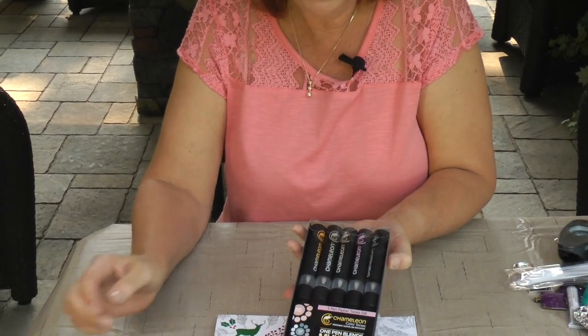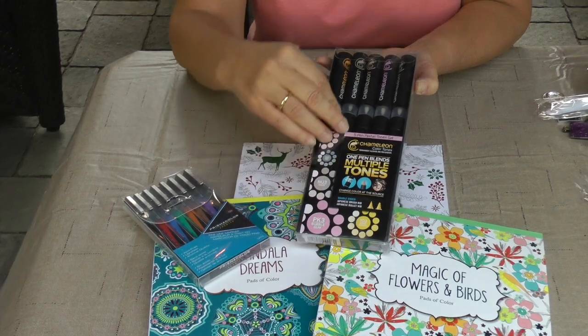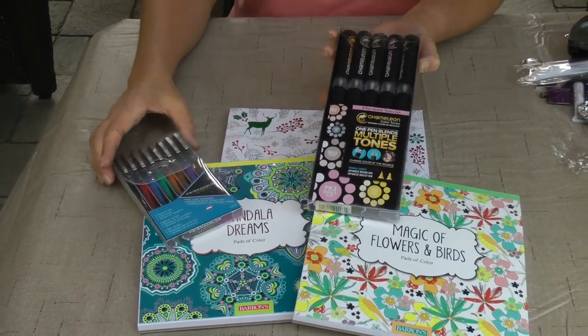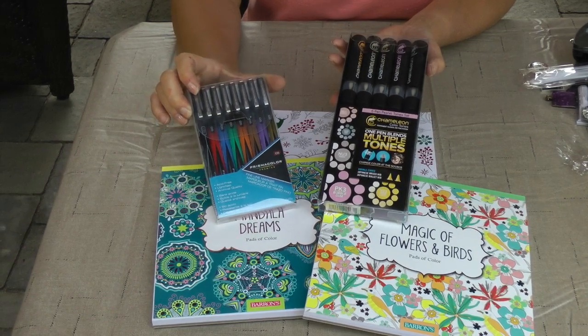Right now we have the Camelin pens that are multi-tones. I have these in several different color variations — beautiful tones that they leave on your paper. I also have the Prismacolor fine ink markers for those fine lines that you want to be able to color.